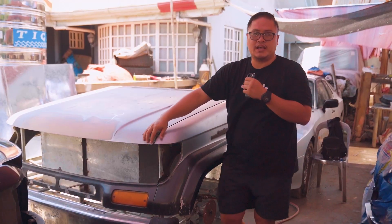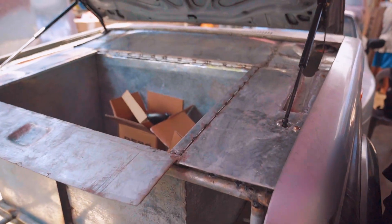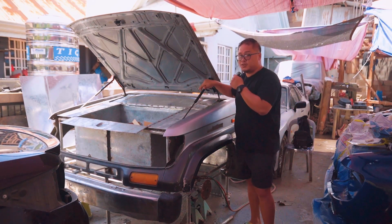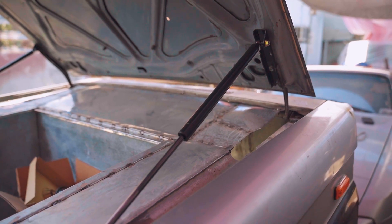It took a while, but we already have our self-lifting hood for the bar. We used hood struts from a Toyota Hilux, retrofitted in a way that it will be seamless and smooth.